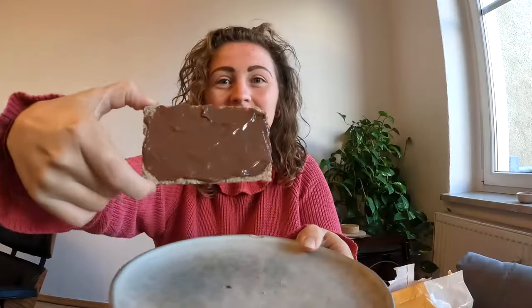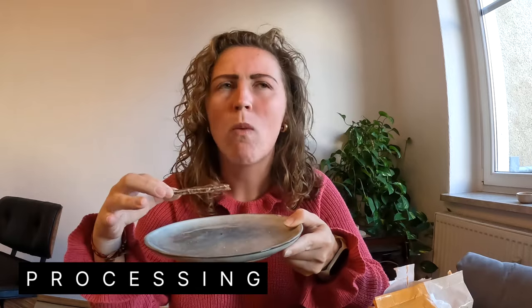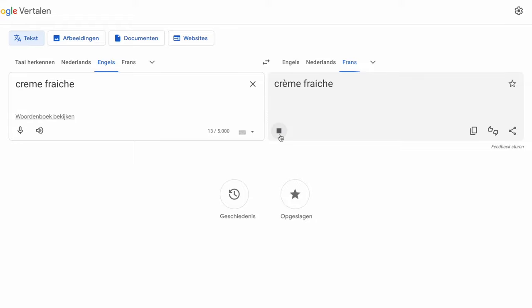It looks like this, and it smells pretty nice. It's kind of this fresh cheese vibe — young cheese, like crème fraîche vibes with chocolate flavor in it. I like it. But I have to get used to the flavor, I think.